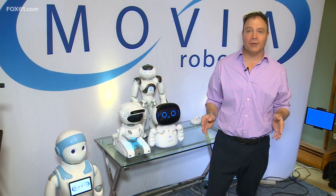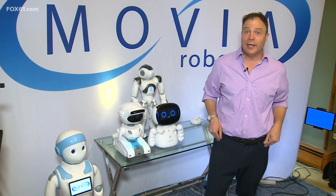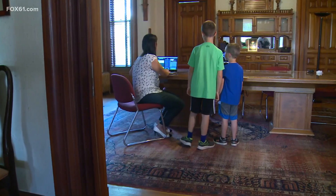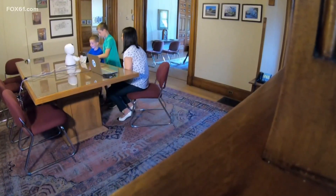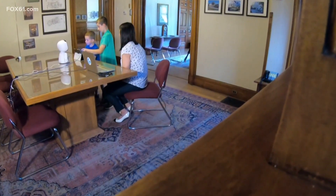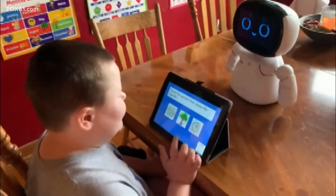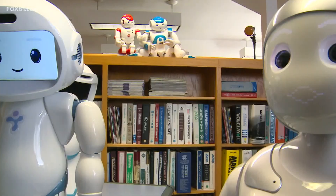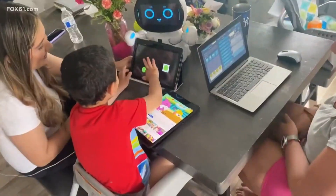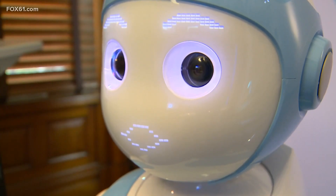Right now there are four different robot types and they're in classrooms across Connecticut, across the country, and really all over the world. The state has begun funding some districts. Middletown public schools have nine robots up and running. They call this another way to help special needs students get a step ahead. When you think about how these robots interact with the kids, especially ones with special needs, it's having a tremendous impact on a lot of lives. In Bristol, the robot revolution begins.